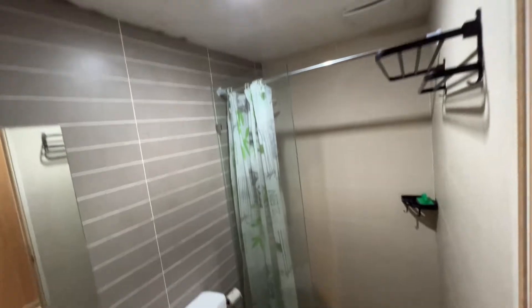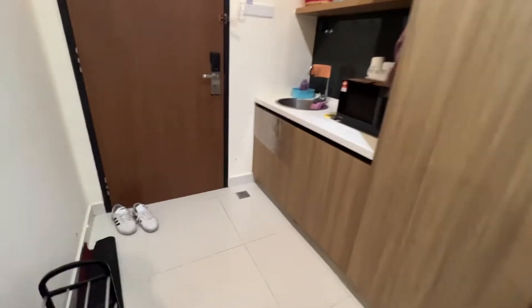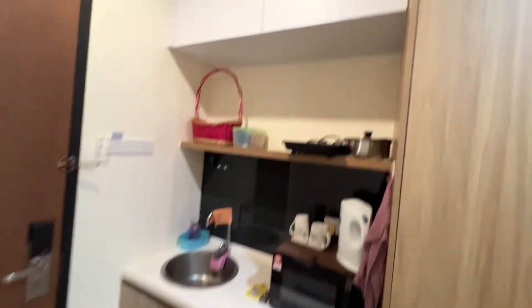There's a TV with some minor decor, and the bathroom is here. It's a clean, neat unit. There's an induction cooker and everything you need to cook.